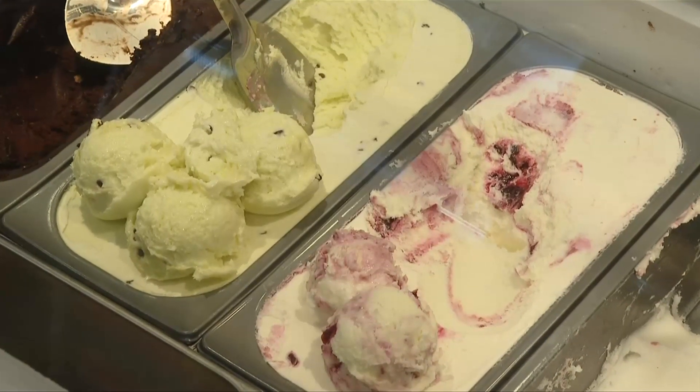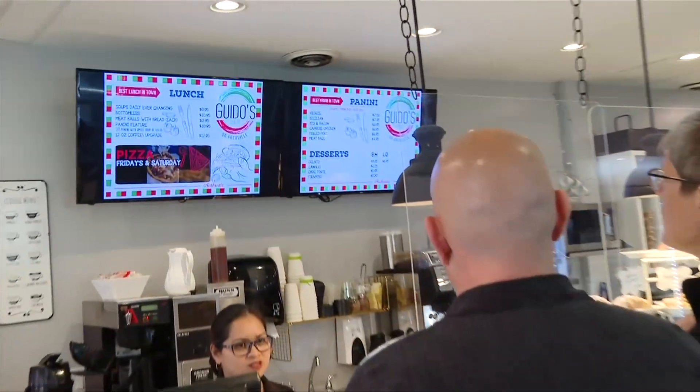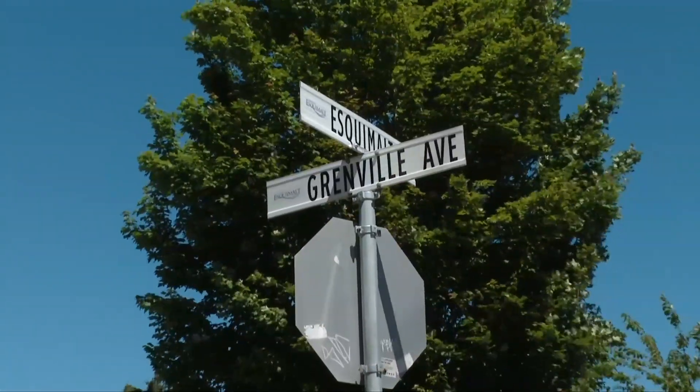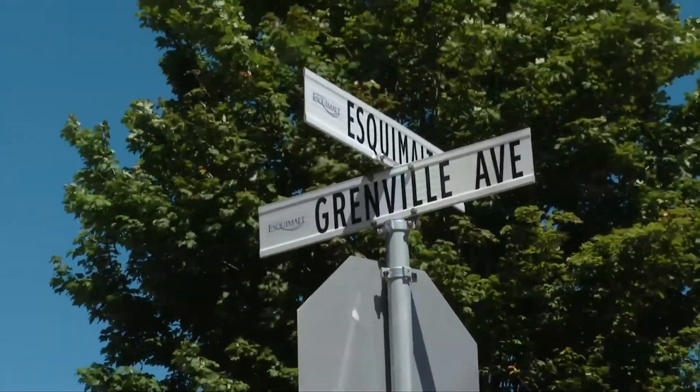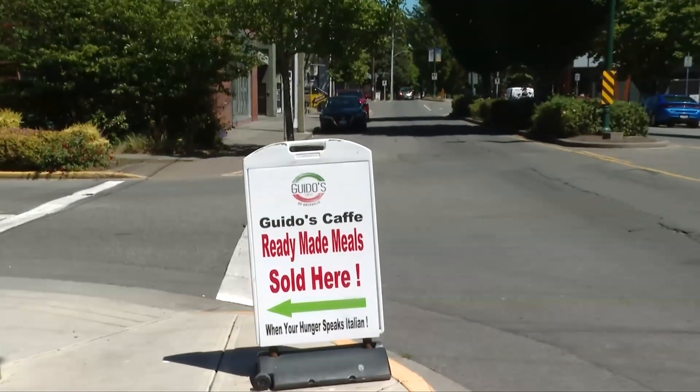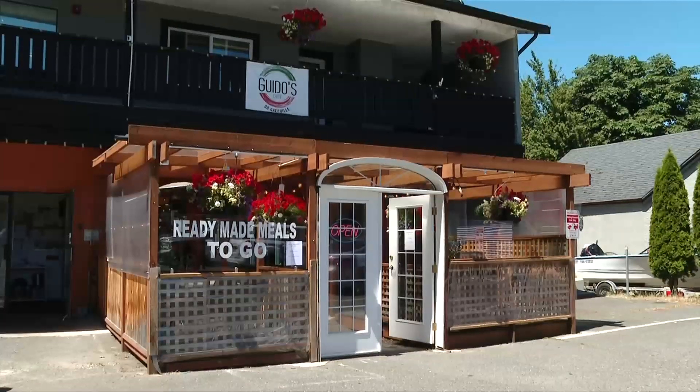Something for everyone, or at least the people who know about Paul Soletta's pride and joy. I put my heart and soul into this business, and I wish more people knew about it and just came out and supported us. So the next time you're going through Esquimalt, consider taking that turn — because chances are, there's something you'll love inside Guido's on Grenville.